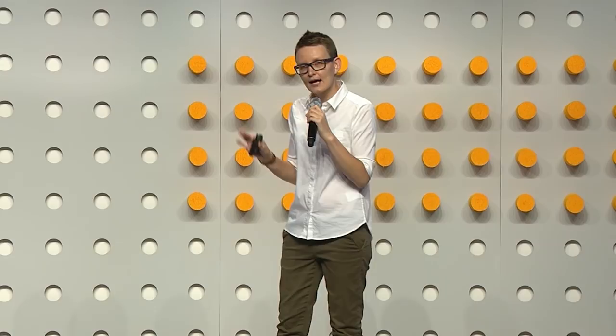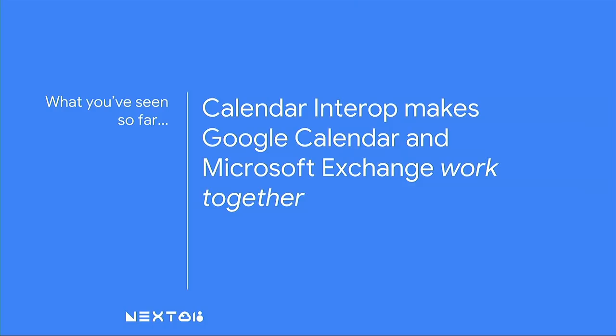What you've seen so far is that Calendar Interop makes Google Calendar and Microsoft Exchange work together. Oliver, who is on Outlook, could schedule a meeting with Gina, who is on G Suite. Gina could propose a new meeting time after an unexpected conflict, and afterwards book a room still stored on Exchange. All of that worked without either Gina or Oliver having to worry about who is on G Suite and who is on Exchange. Let me now hand over to Timo, who will tell you how to make all of this possible by setting Calendar Interop up.